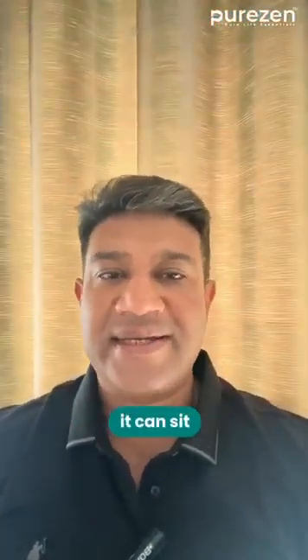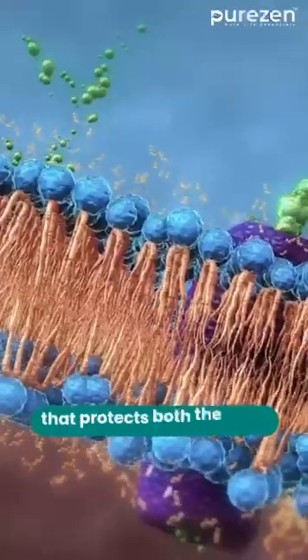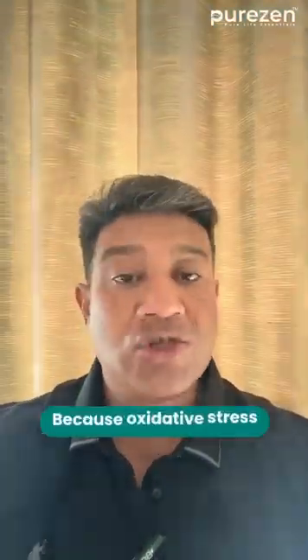Astaxanthin is quite unusual because it can sit across the entire cell membrane. It forms like a small bridge that protects both sides at once. Now you may ask: why does that matter? Because oxidative stress — damage from excess free radicals — hits us through sunlight, long screen hours, workouts, and even normal aging.